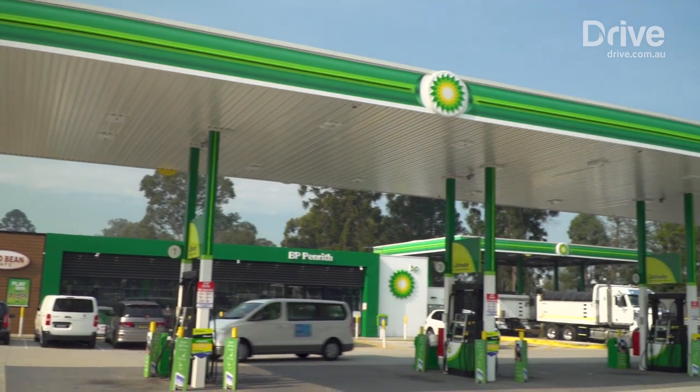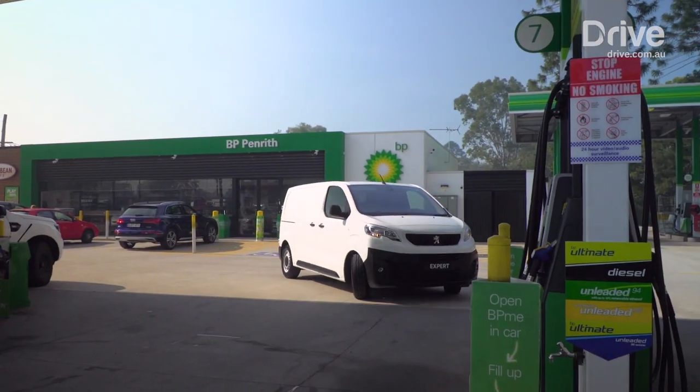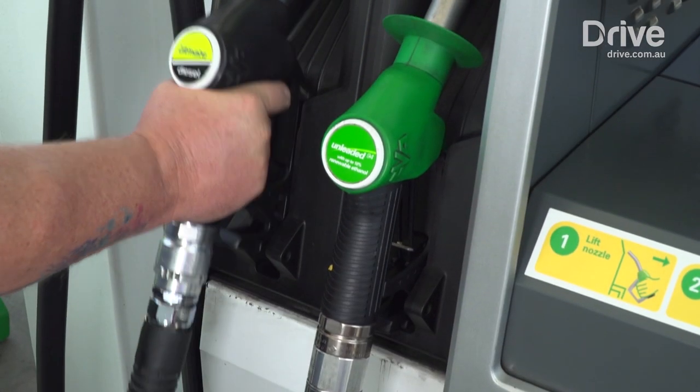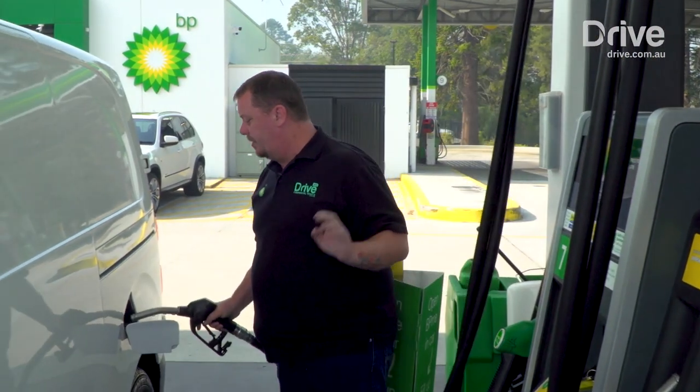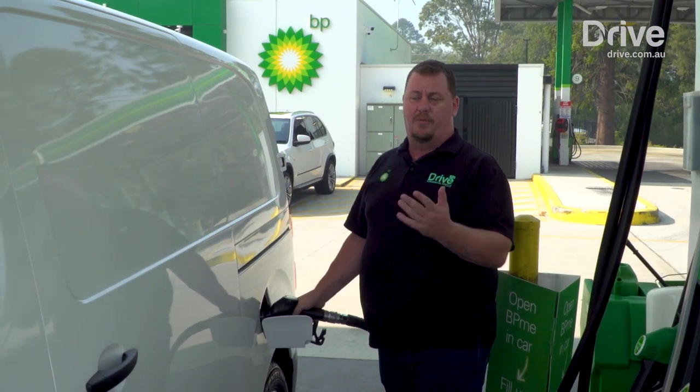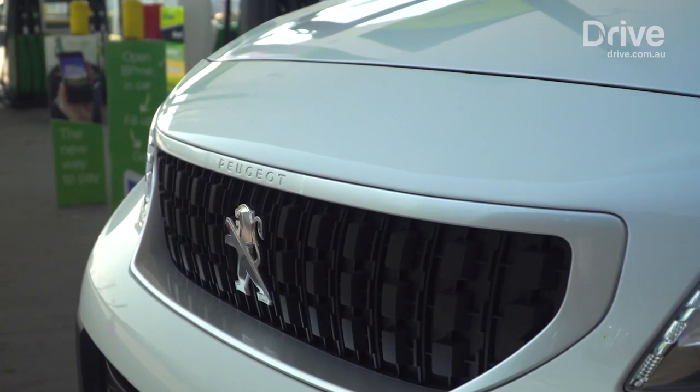The 2019 Drive Commercial Car of the Year awards are proudly presented by BP+. With over 1,400 sites across Australia, BP provides a premium fuel network to keep your business moving. With BP+, vehicle operators and business owners have a fuss-free solution to conveniently manage their fuel costs, whether it's a single vehicle or a nationwide fleet.